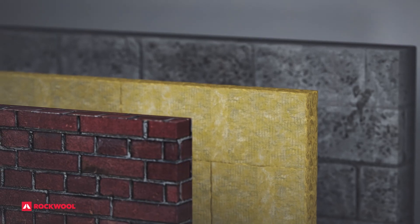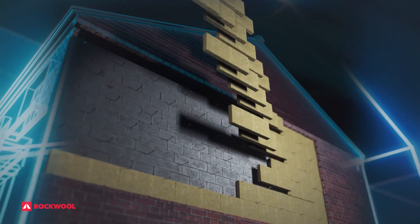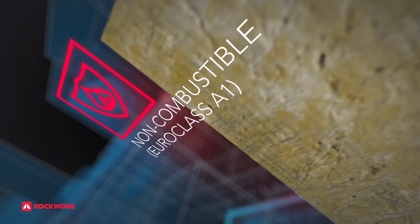Available in 455mm width, designed purposefully for accurate wall-tight spacing. Its rigid composition minimises the risk of slumping in the cavity, with all the same great stonewall benefits.